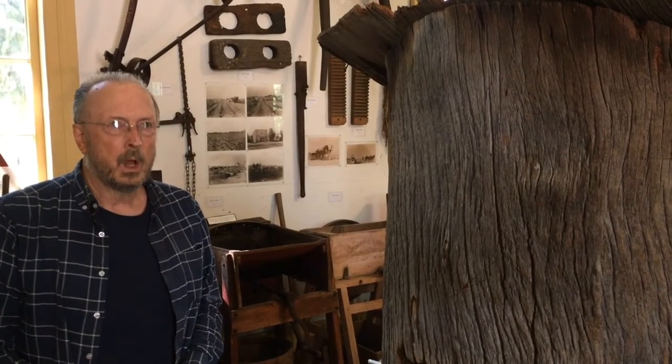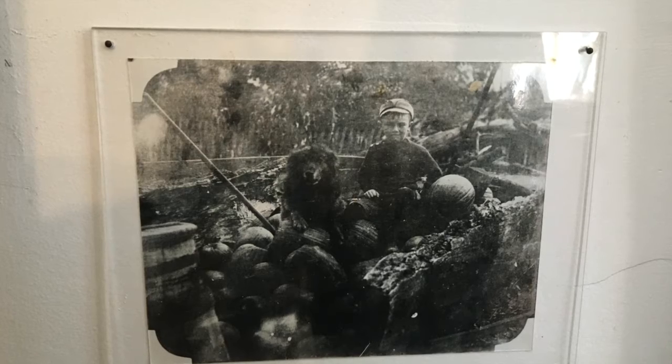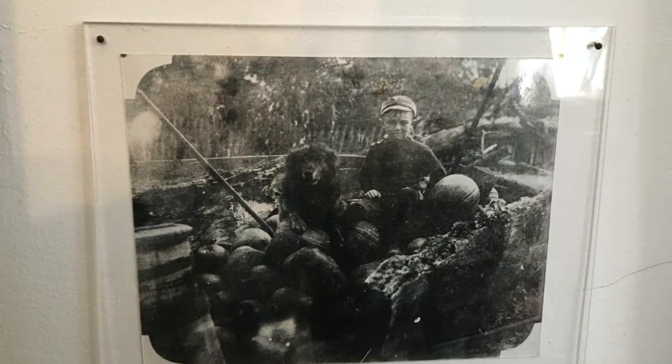In 1902 or 1903, a distant cousin of my father's — Sam Crawford, who was in the National Baseball Hall of Fame — came for a visit and took a picture of my father sitting in part of the trunk of the tree, which my great-grandfather had used as a bin. In that picture we see my father when he was about four years old with his dog Prince in the bin with a bunch of pumpkins.